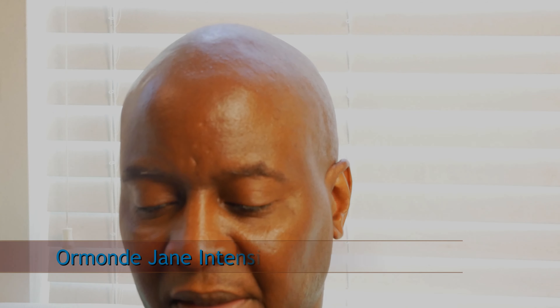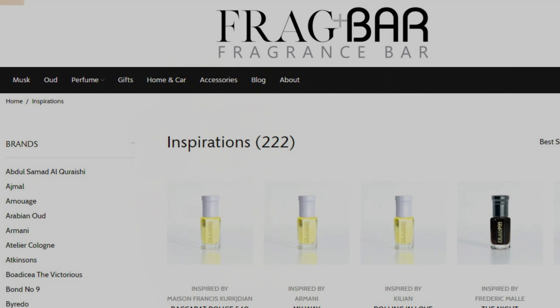Another very nice scent coming up next is a clone of Armande Jane Intensivo — another high-quality oil that smells very good. I don't know how it compares to the original but it's a very nice scent to add to your collection. Alright guys, if you've stuck around this long, the site is Frag Bar — it's up in Canada. I'll leave a link in the description. The six-milliliter samples come in a pouch. I got one that smells almost identical to the original, one that wasn't a close clone at all but was a nice scent, and one that was probably 70–80% close. I hope you guys enjoyed it — please stay safe, come back and see me.